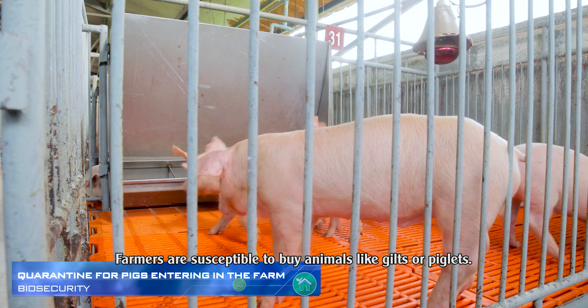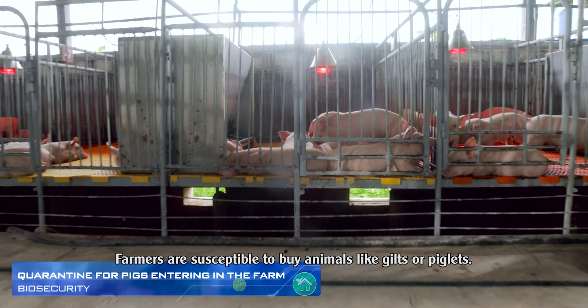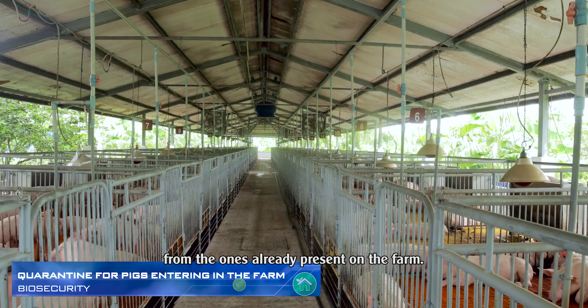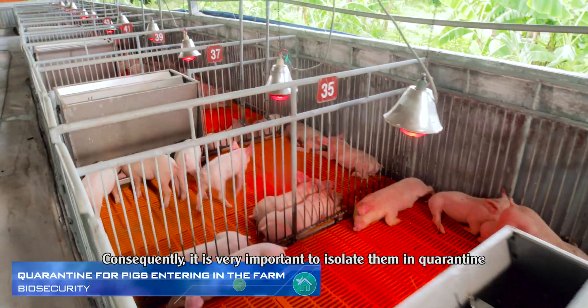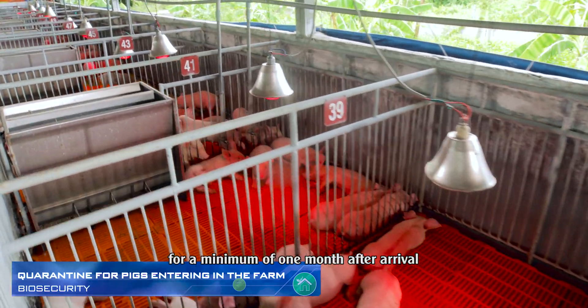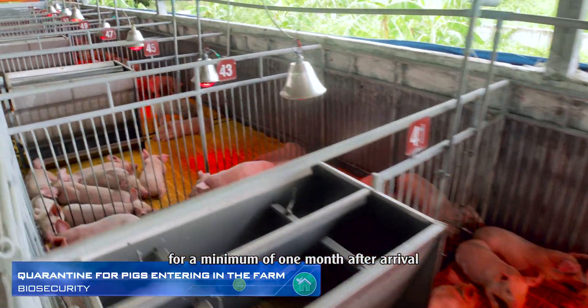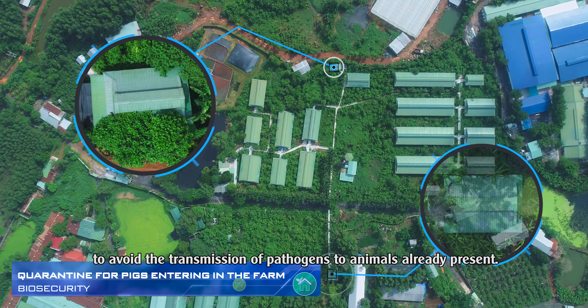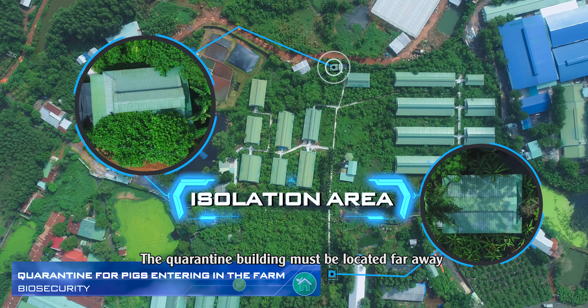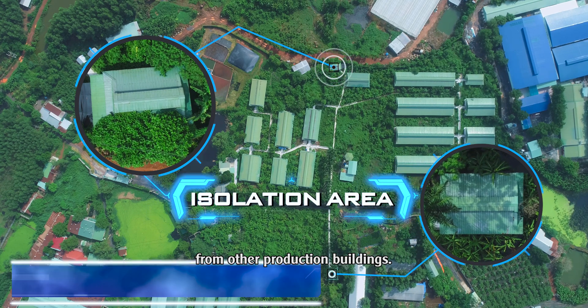Farmers are susceptible to buy animals like gilts or piglets. Those animals carry pathogens that are different from the ones already present on the farm. Consequently, it is very important to isolate them in quarantine for a minimum of one month after arrival to avoid the transmission of pathogens to animals already present. The quarantine building must be located far away from other production buildings.